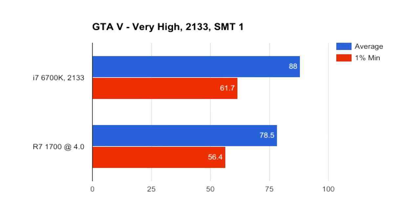Starting off we have GTA 5. At stock memory frequencies, the i7 has a 12% increase in performance on average and a 10% bump in minimums. Increase the memory frequency to 2933 and the R7 1700 takes a small lead with identical minimums. Turn off SMT and the 1700 pulls a small 4% victory over the i7-6700K.